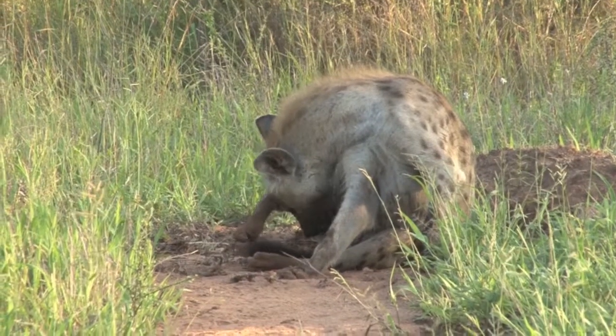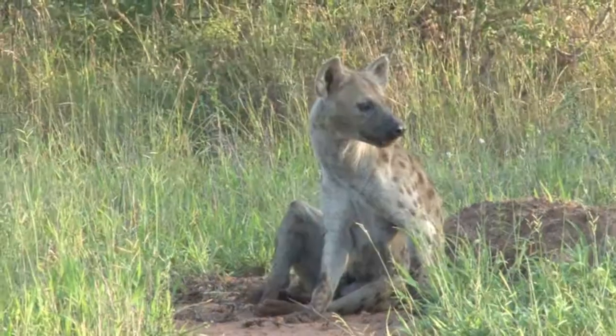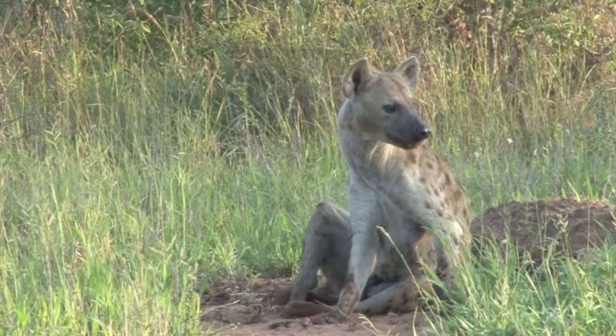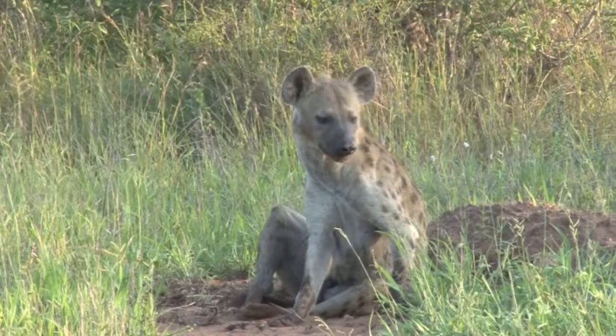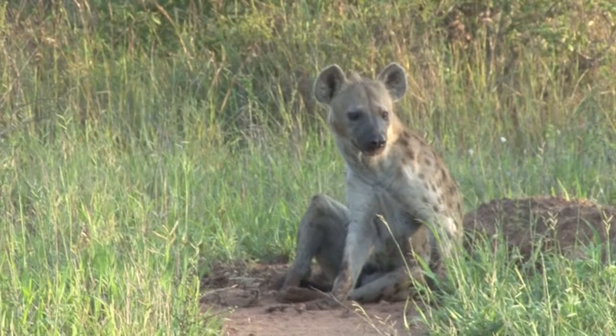We glimpsed a much larger hyena than this one in the bush, but it was probably a female as they are larger than the males, because they are dominant and also follow the matriarchal system whereby the females lead.